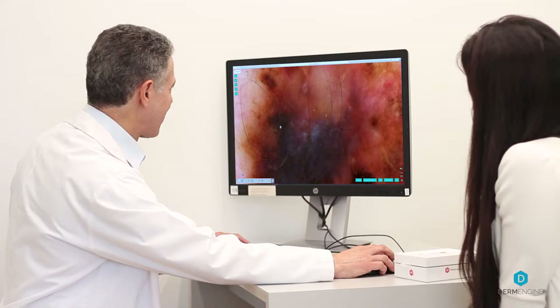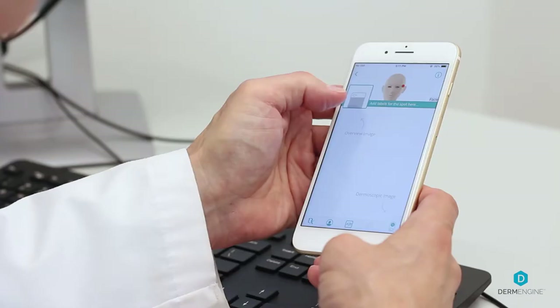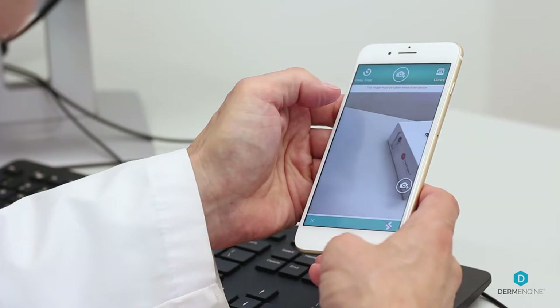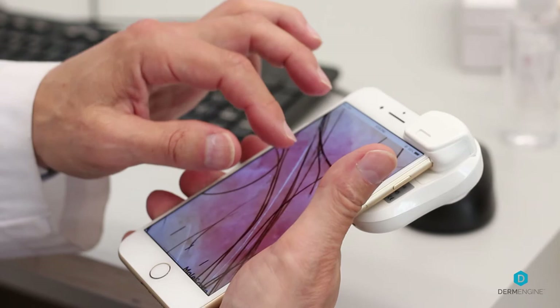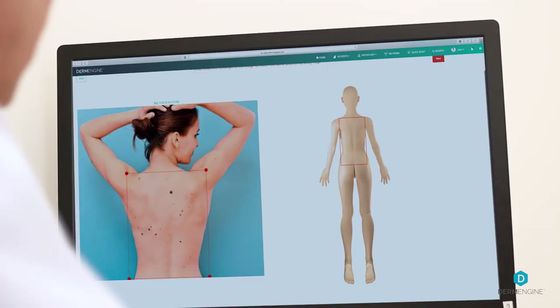For me, the best feature of DermEngine is the fact that it allows me to very quickly assess a lesion and provide information as to whether the lesion can be ignored because it's benign, or whether or not it should be seen by somebody to have it either assessed or biopsied. We're swamped with cases that really could be diagnosed quickly with this type of device.